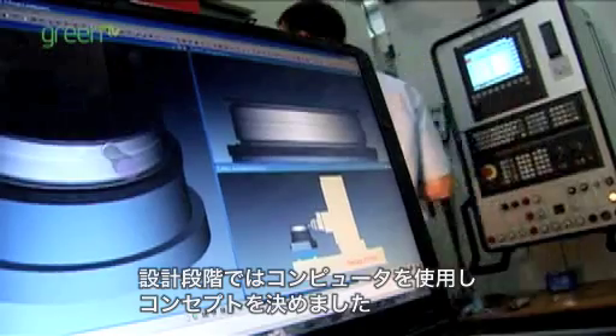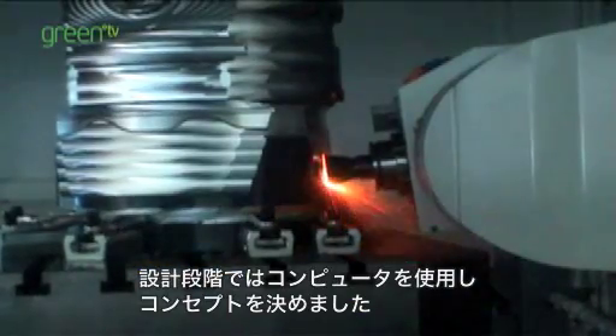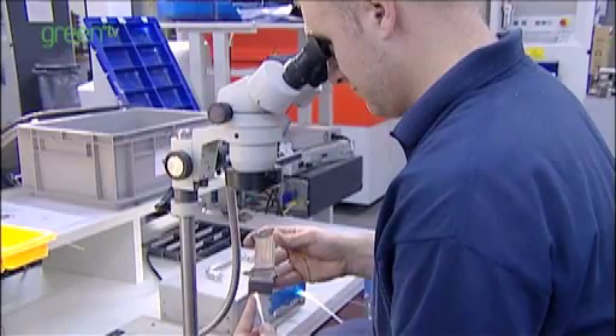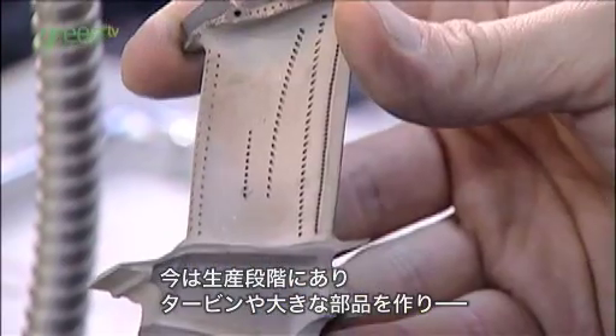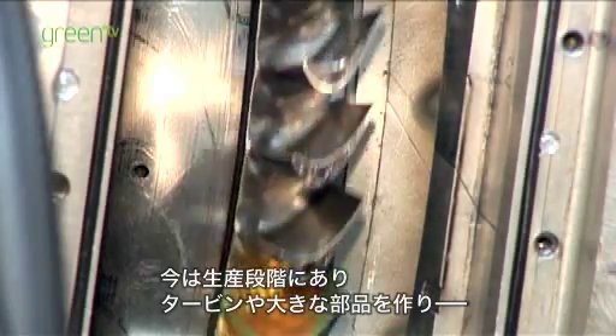In the design phase, EFE was, if you like, a virtual engine — it existed inside the designer's computer and we were working up the concepts. We've now started the manufacturing phase: we're casting turbine blades, we're machining large casings, and that's all coming together. Towards the back end of this year, we will start the build of the engine and we'll probably spend roughly the first half of next year doing a very complicated instrumented build, with the hope of taking it to test in the second half of 2008.